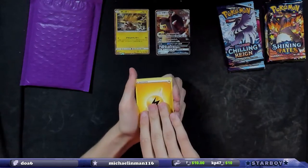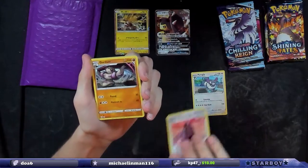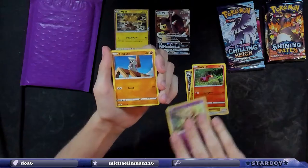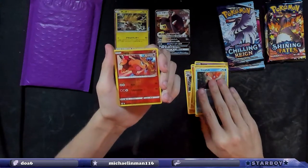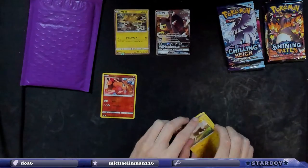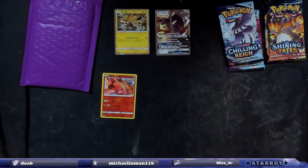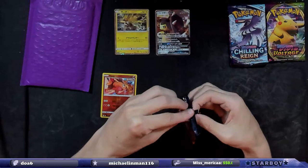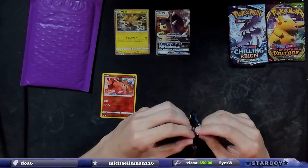All right, we have: electric energy, Perrserker, Tower of Darkness, Galarian Meowth, Sizzlipede, Altaria, Timburr, Carkol — okay, that was a full-timer, that sucked. I know how to open the other ones; it's the smaller Japanese ones I don't know how to open. We're gonna do Shining Fates next — I haven't opened one of these in a while. I wish it was Hidden Fates, that's what I really want.